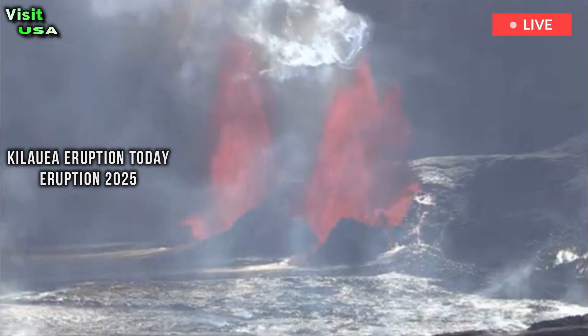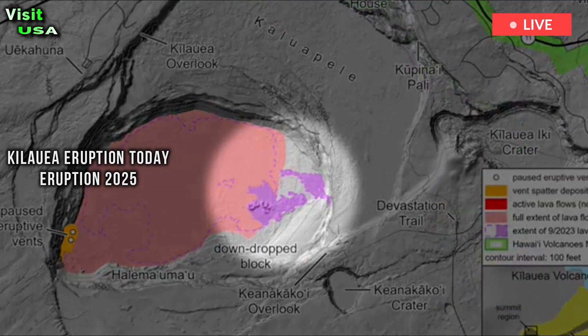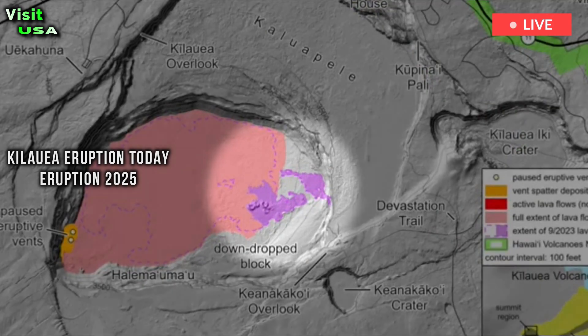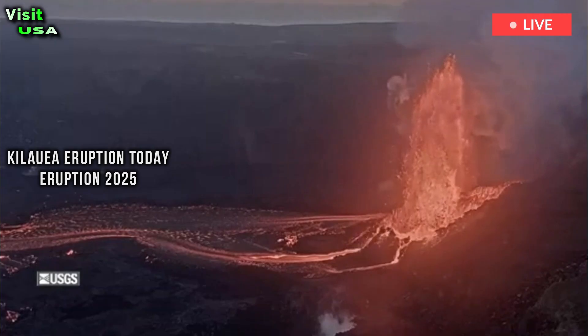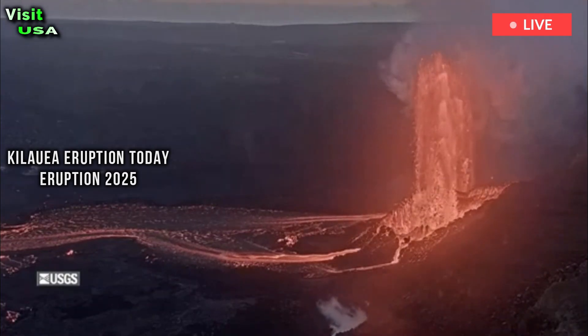Since the end of the lava fountain, volcanic gas emissions have decreased dramatically. Lava flows from this episode in the southern part of Kaluapele, Kilauea's summit caldera, may continue to exhibit slow movement or incandescence as they cool and solidify over the next few days.